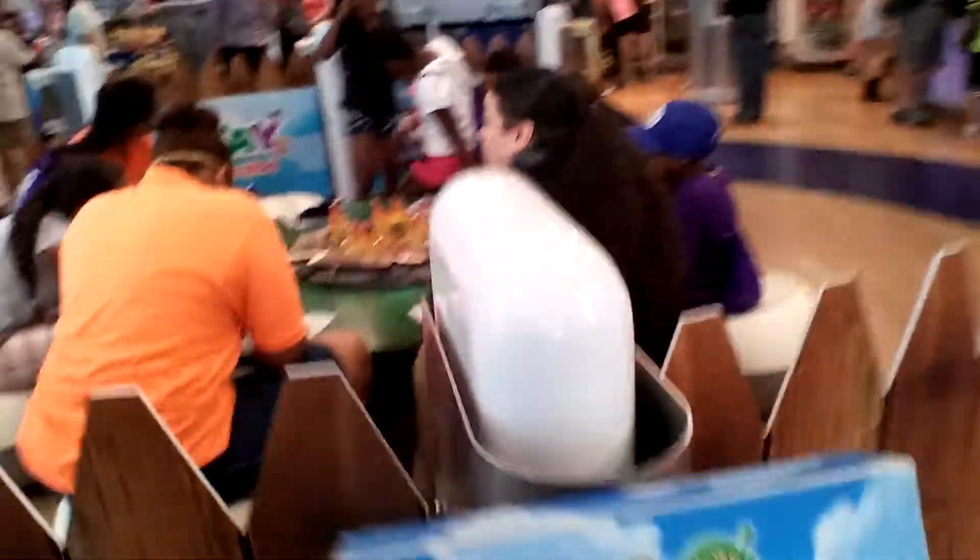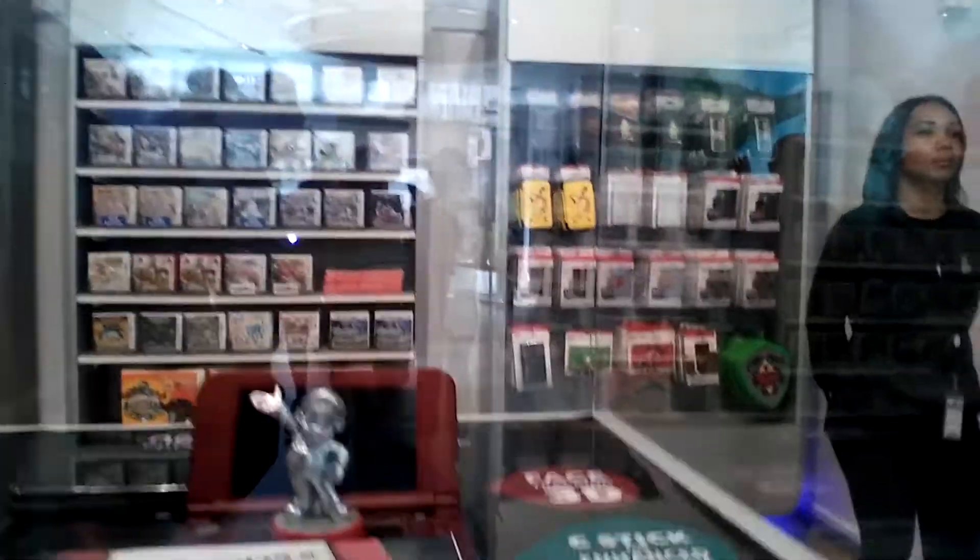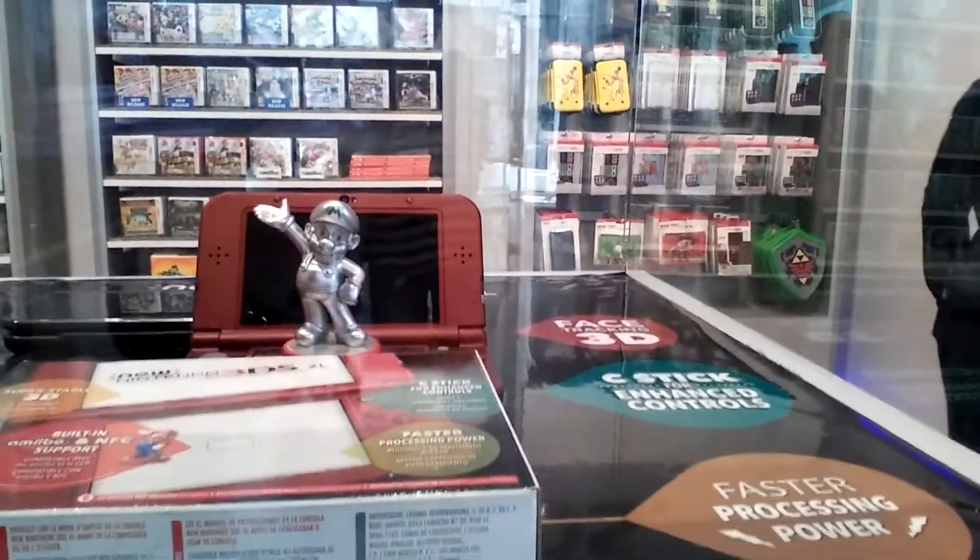Codename Steam. Animal Crossing. The Nintendo 3DS — the new one, XL.